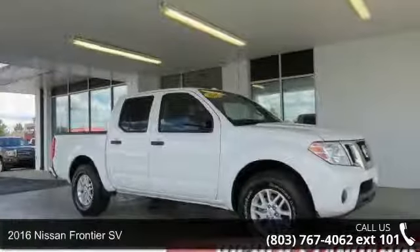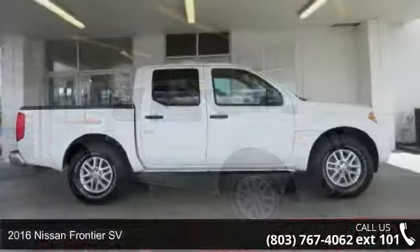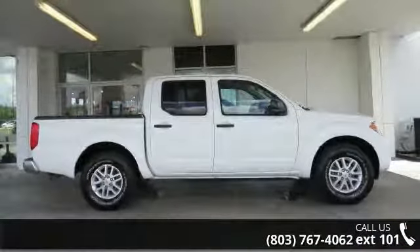Imagine yourself in this 2016 Nissan Frontier SV. If you are looking for a first-rate auto, this one could be yours today.